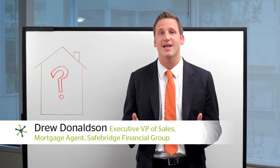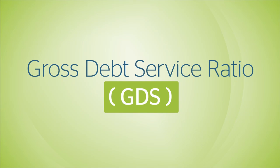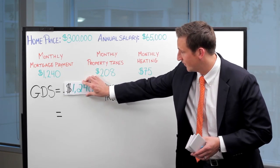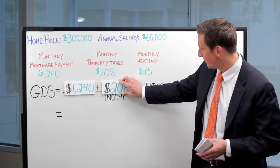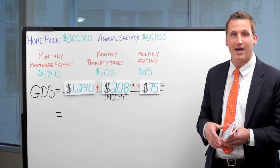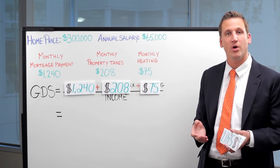First is gross debt service ratio, or GDS. Let's run through an example. First you have your mortgage payment, then you have your property tax, and finally you have your monthly heating cost. Now if you were buying a condo, we'd actually take half the maintenance fee and add that in, but because you're buying a home, we're going to run with this.